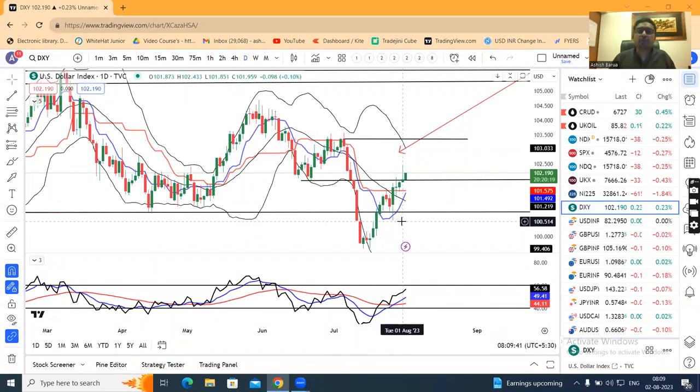Dollar index moved up to $102.43. After the Fitch debt downgrade, the dollar index was soft and closed at $101.96, below $102.